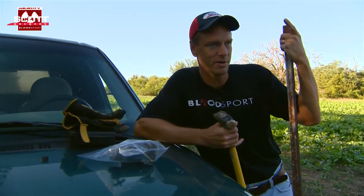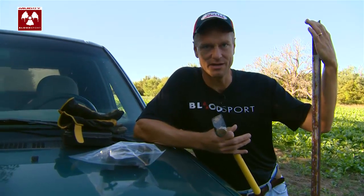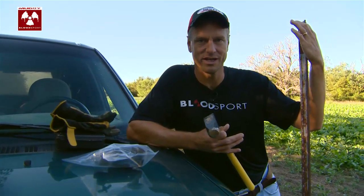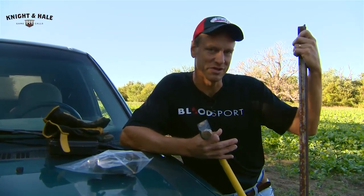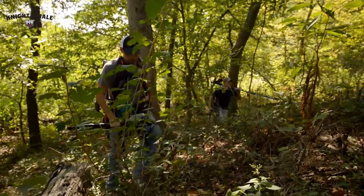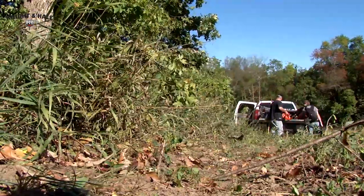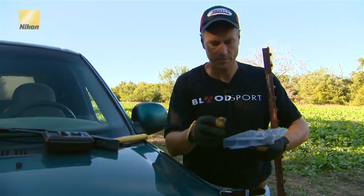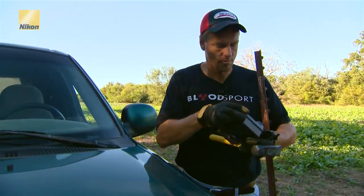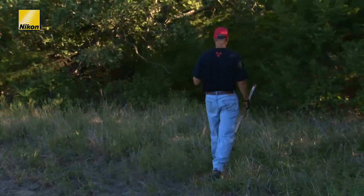I'm going back into a spot right now where I'm going to set up a camera for the kids. Well, the camera's not for the kids — the camera's to try to find some bucks that are coming out during daylight, so next weekend the kids will have something to hunt. That's kind of what this episode's all about. We're really going to be focusing on preparation for the start of hunting, not only here for the youth season but in Wisconsin and also later for the archery season here in Iowa.